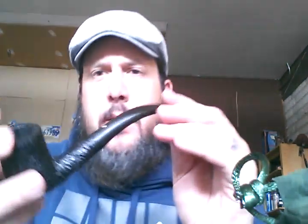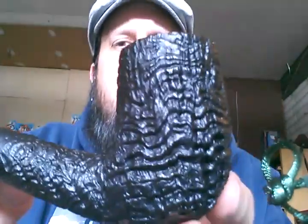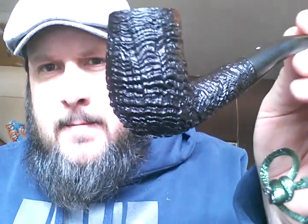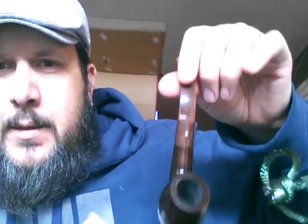This one I've had for a while but I'll show it as well — Dunhill Shell. This one's considerably older; you can see how much deeper the blast on that pipe is. Great pipe. I'm out here cleaning these pipes today. Dunhill Chestnut — I believe this is from 1985 also, Group 5. Nice pipes, very nice pipes.